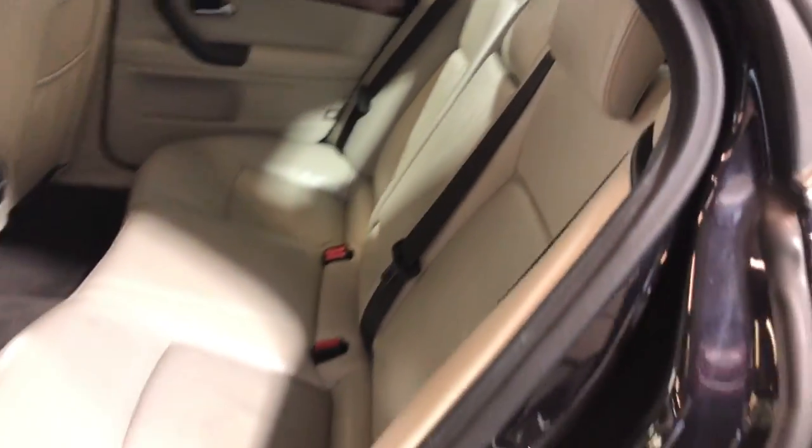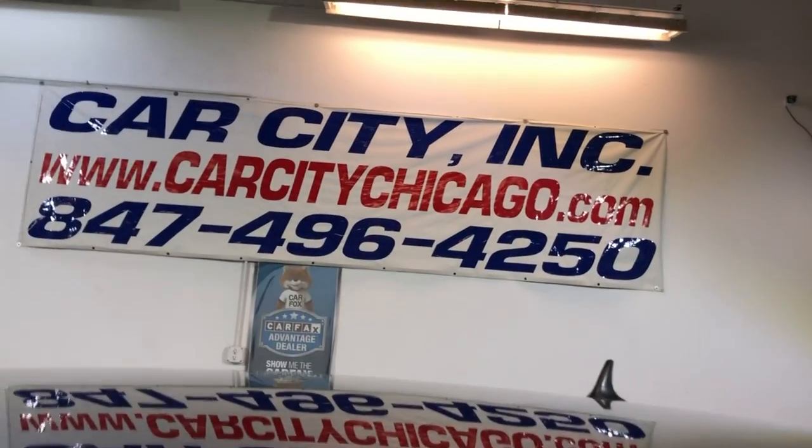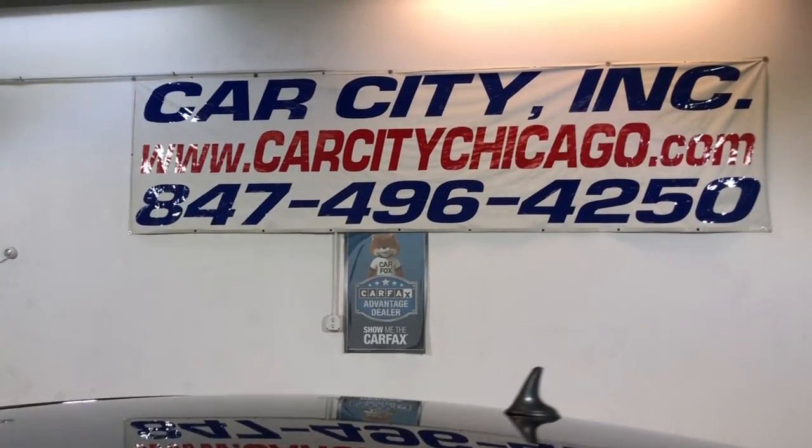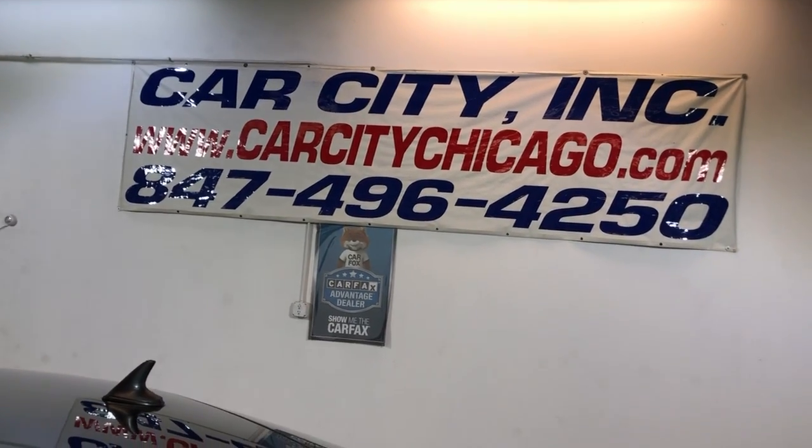It runs and drives beautiful, and it's gonna save you money on gas. It's a very nice ride. You guys can find this beautiful 2011 Saab 9.3, 2.0 turbo with 108,000 miles, at Car City Inc. in Palatine.